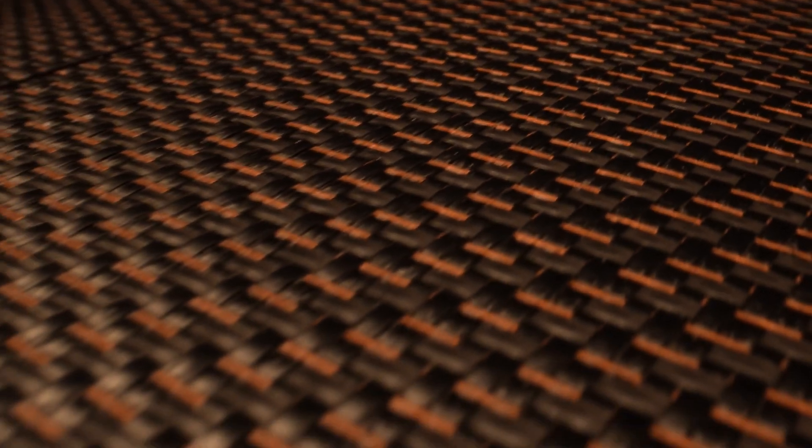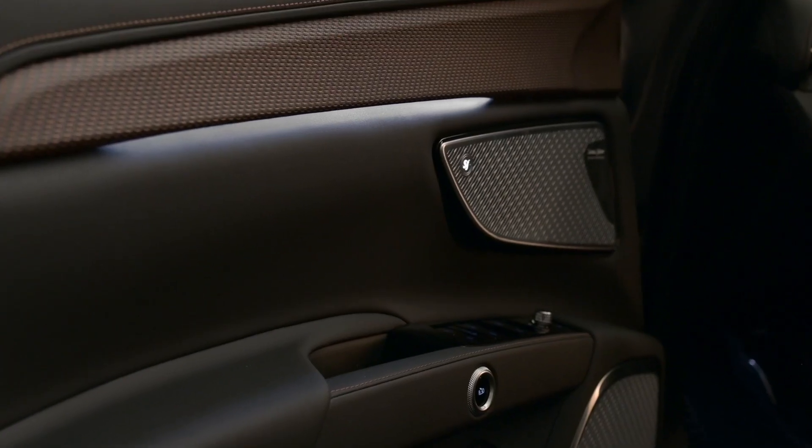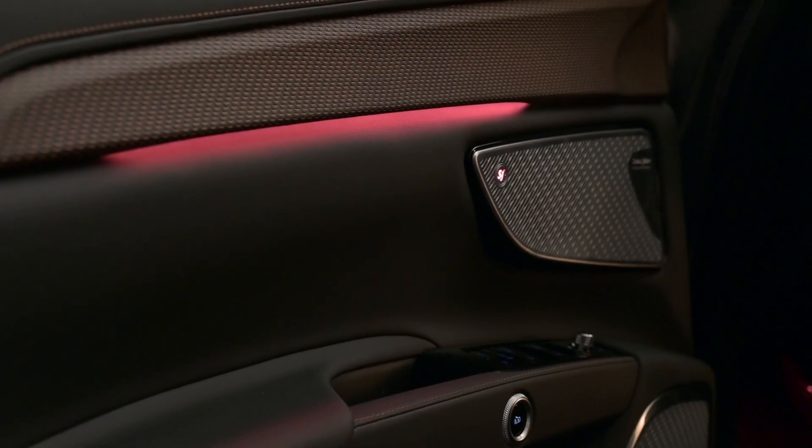The interiors are distinguished by the defining Fulgare embossed pattern on the dashboard and the carbon-copper 3D touch interior trim, emphasised by the ambient lights.